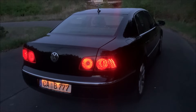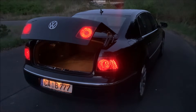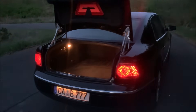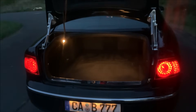One of the highlights of the Phaeton is the trunk. Look at these hinges, and then enjoy this large square boot — carpeted at the top, and with three lights inside. You can see how it looks in the dark: it's really a lot of light in the trunk, so you always see what you're doing.